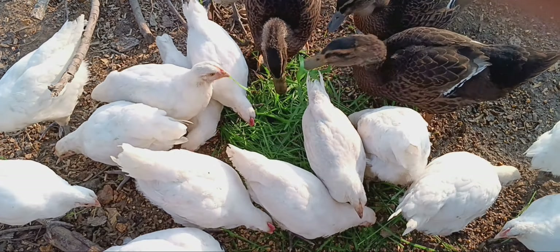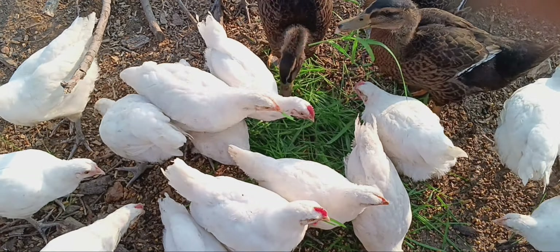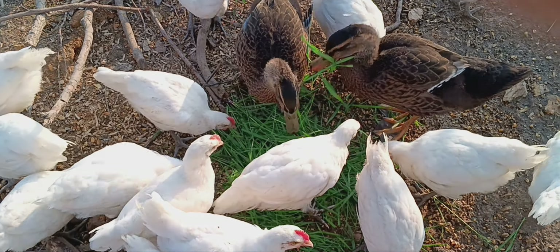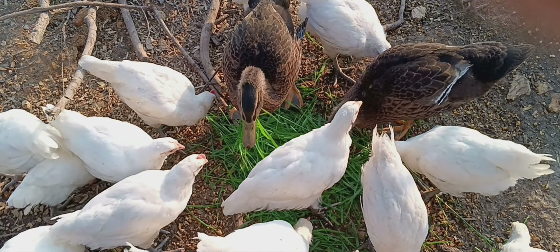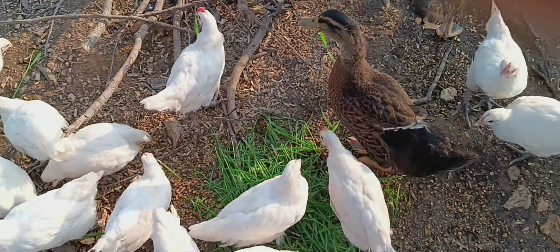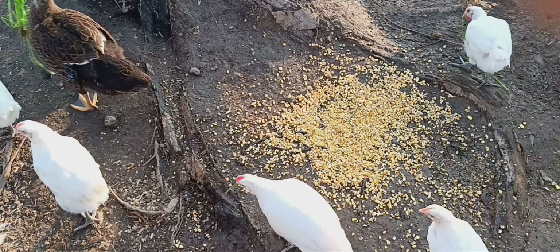Anyway, reading and learning about chickens more and more, getting to this idea of how little can you rely on the feed store. Obviously growing your own corn is a lot of work. But step by step — one thing I started doing is fermenting corn.